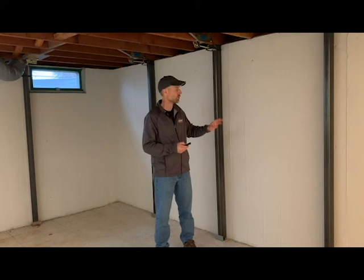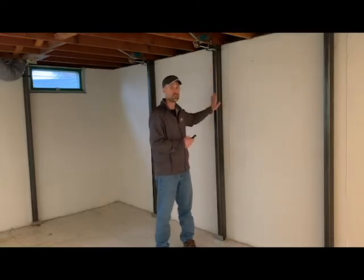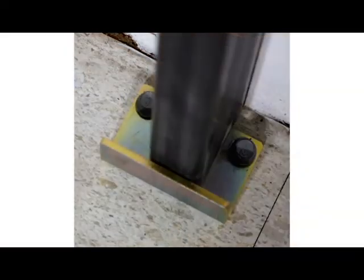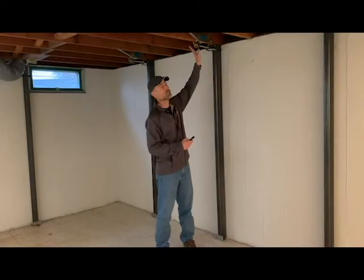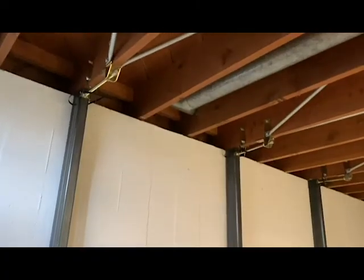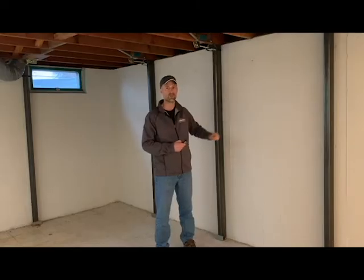Here's how they work. Gorilla Wall Braces are installed completely on the inside of your basement. They are secured to the floor joists and floor to push a steel beam against your bowing wall to stabilize and push the wall back into place. The floor bracket was engineered so it doesn't require removal of the concrete floor. The steel beam sits on top of the bracket, which is secured to the floor with two masonry screws. The threaded pushing rod at the top is tightened and exerts force evenly from top to bottom across the beam, stabilizing your basement wall and stopping any further inward movement.